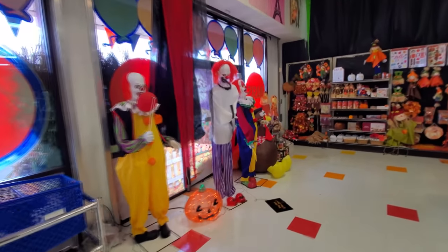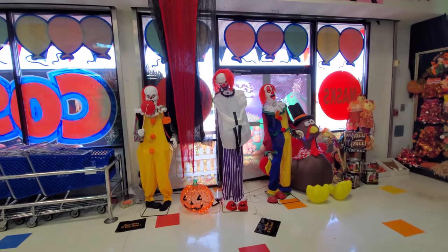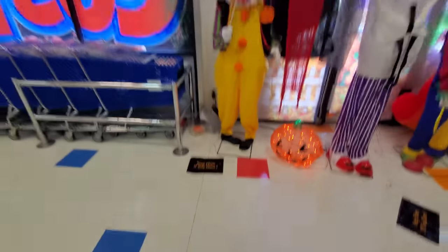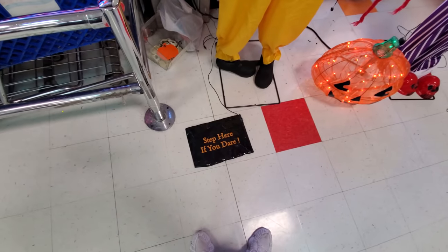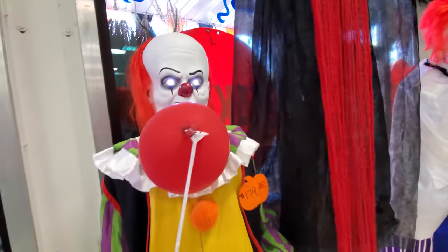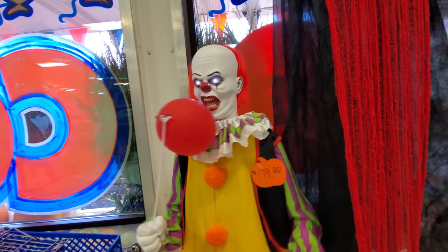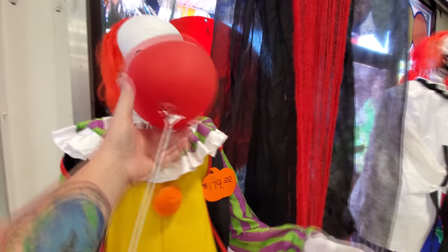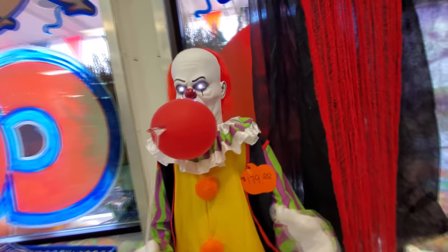Alright, look at this — we got some awesome animatronics over here. Clowns. Let's do it. Step here if you dare. I dare. Wait a minute. Now we got this other one going off over here so we can't hear him. You got to fix your balloon there, Pennywise. You can't kill somebody with a floppy balloon.